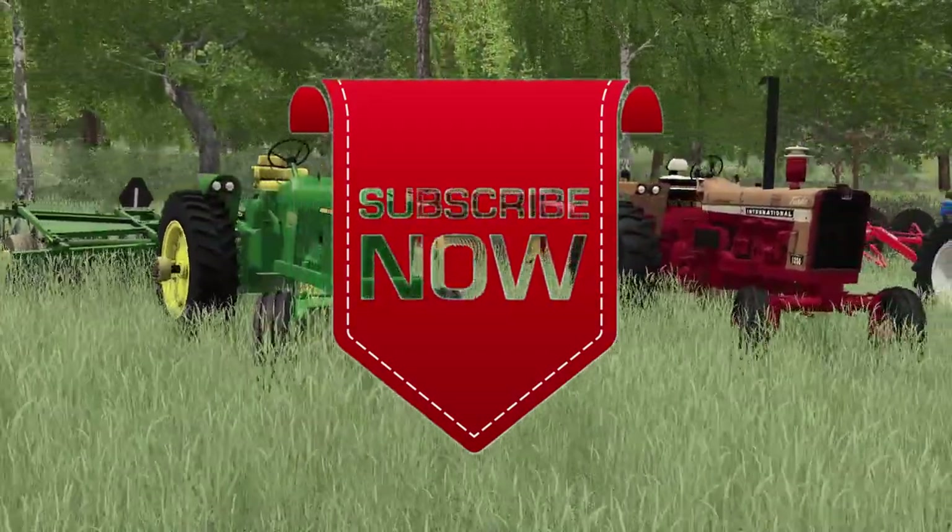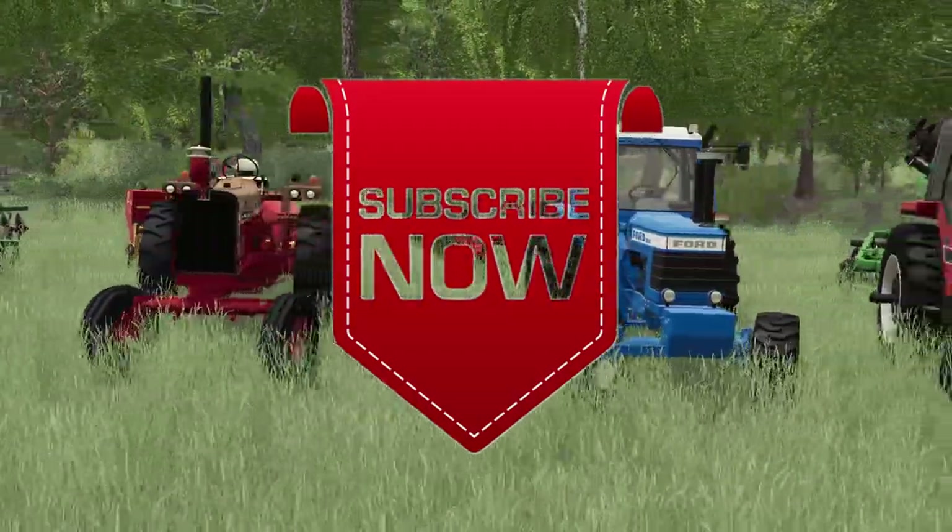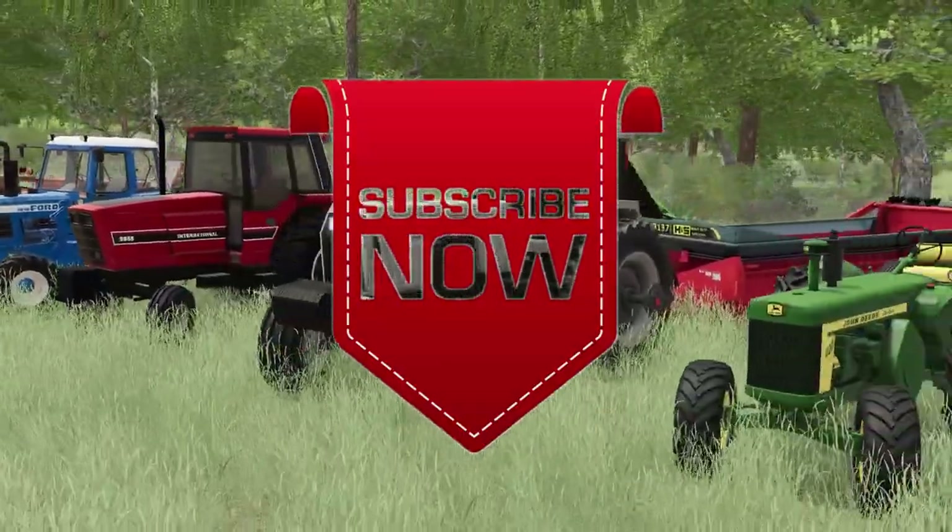Thank you all for watching. Like, comment, and share, and subscribe. See you next time.